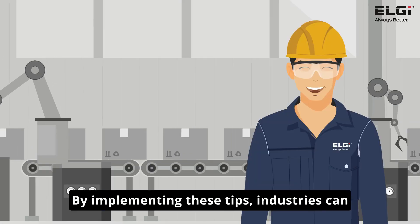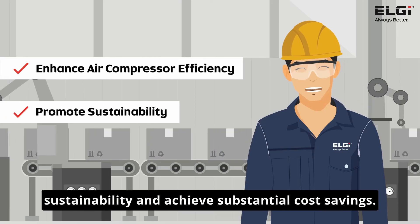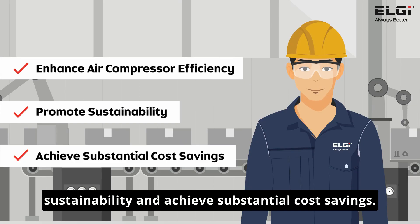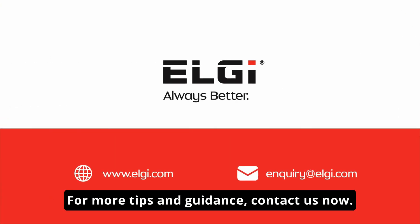By implementing these tips, industries can significantly enhance air compressor efficiency, promote sustainability, and achieve substantial cost savings. Optimize your compressor's efficiency today. For more tips and guidance, contact us now.